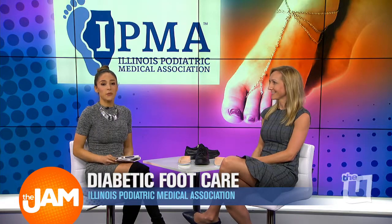Thank you so much. You're very welcome. If you want more information, head to IPMA.net.